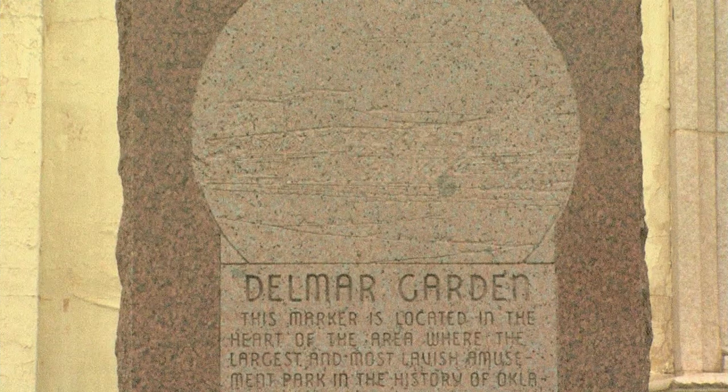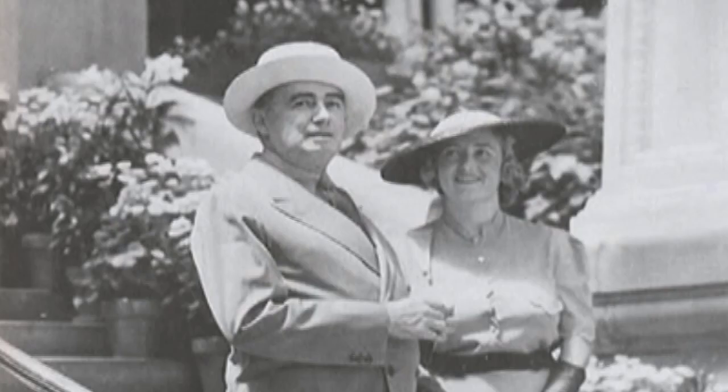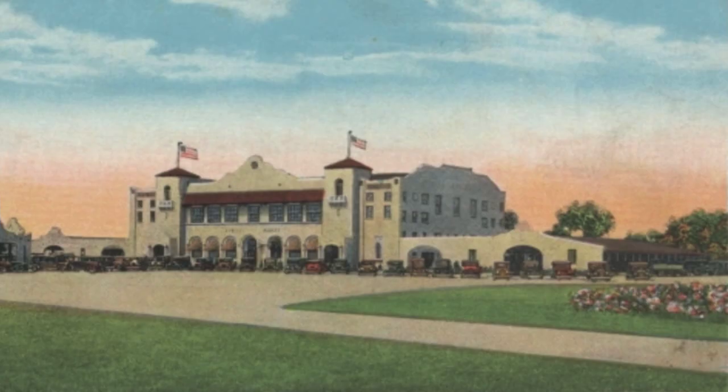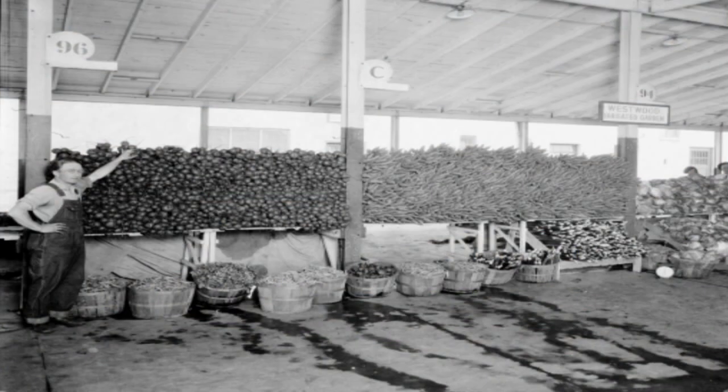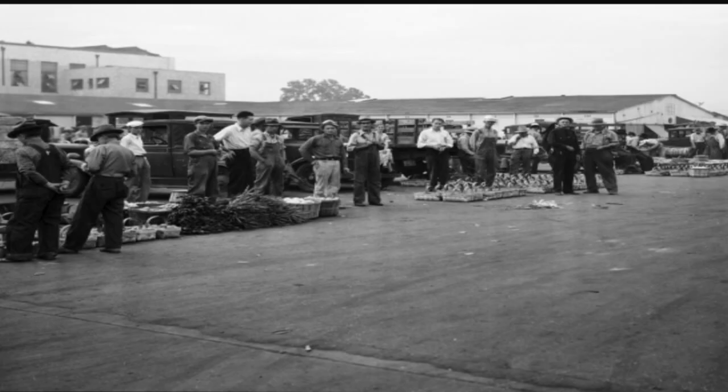This is the site of the old Del Mar Gardens, the largest amusement park west of St. Louis, which ran from 1903 to 1910. When the market was built by cemetery developer John J. Harden, it was intended to clear up the mess that farmers were creating along California Avenue. When it opened, Oklahoma City had one centralized place for farmers to sell their produce, while the upstairs was used for events, mostly music.